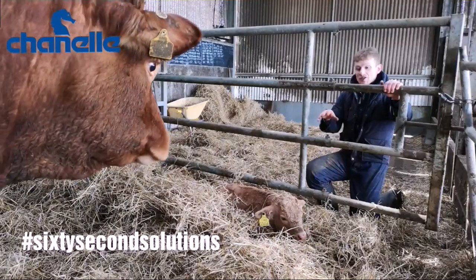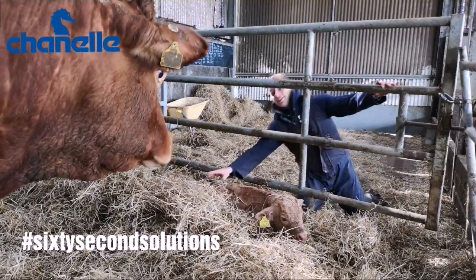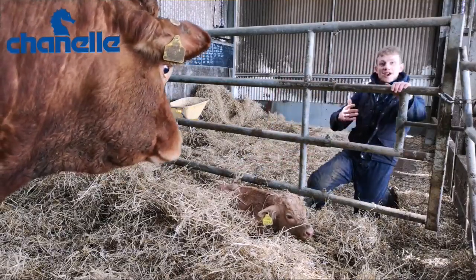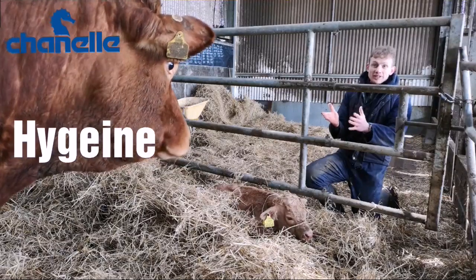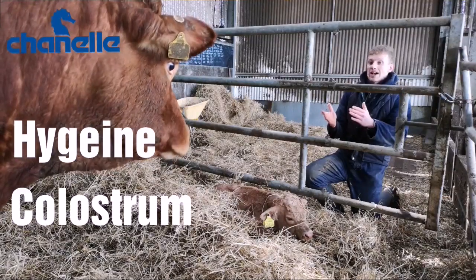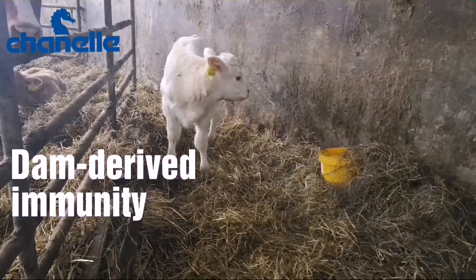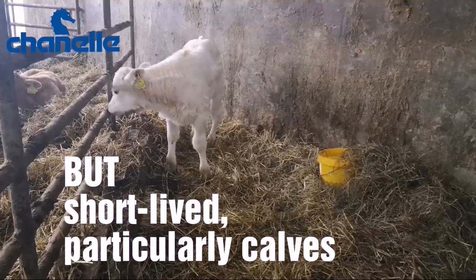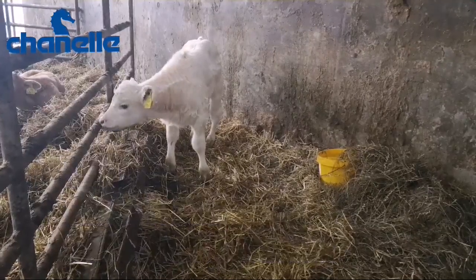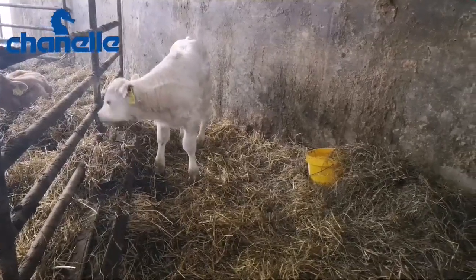If we're good on hygiene in our calving pens, in our laminaria and our creep areas, using plenty of disinfectants, and if we're good at colostrum management, we'll actually get some protection via the colostrum. In calves, we can't really rely on that — it's very short-lived and the immunity is not very strong, so we really need to be big on hygiene in calves.